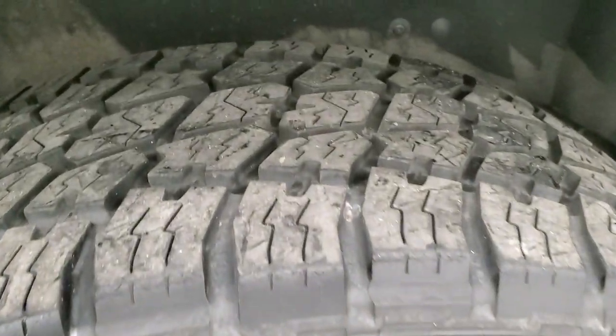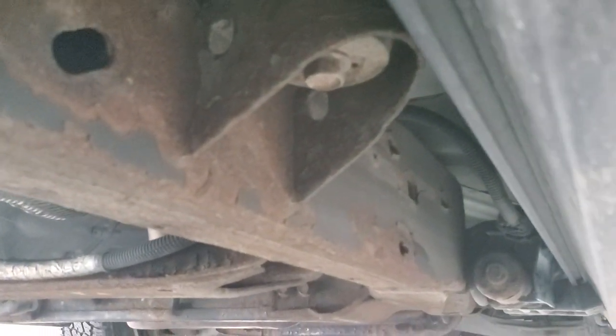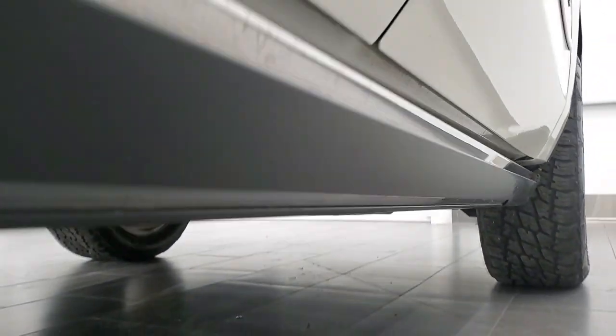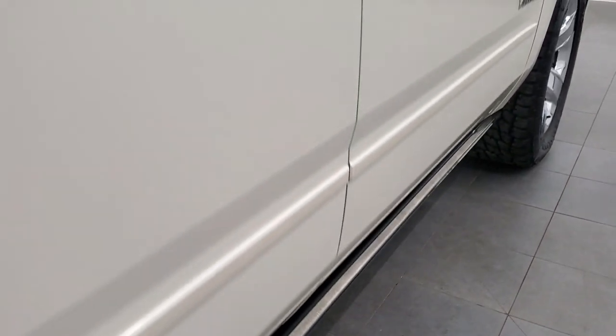The back rim is in excellent shape and the back tires have just as much tread as the front tires. The frame and underbody is in pretty nice condition — just a little bit of surface rust there but nothing too bad. It does have the power running boards which are in excellent shape, and the lower rockers are in nice shape as well.